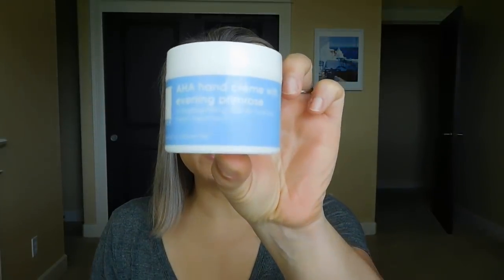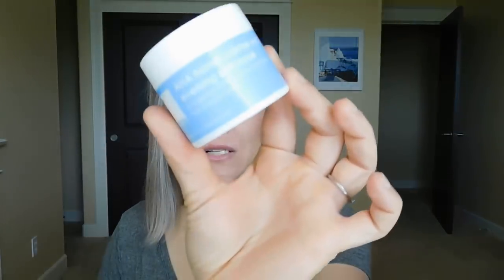I finished up the Lather AHA Hand Cream with Evening Primrose — this was really lovely. It came in a tub, and I do wish it came in a squeeze tube because I don't like sticking my fingers into things, even for hand cream. But I will absolutely repurchase this. Lather is a great skincare brand — Craig and I actually saw their products at a resort this past weekend. This hand cream helps exfoliate dead skin cells in a really gentle way and has a good concentration of AHA in there.